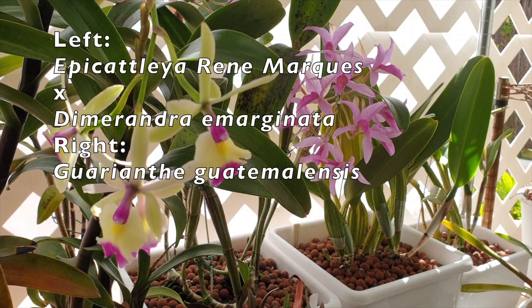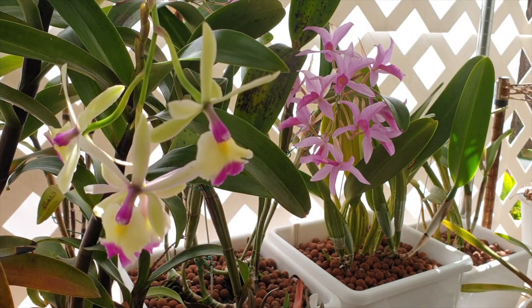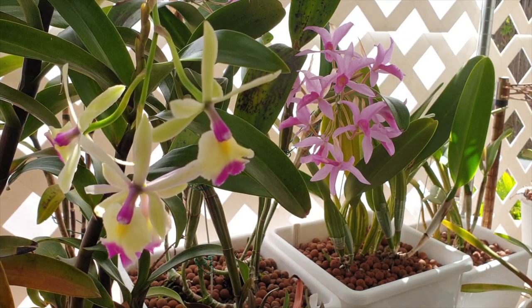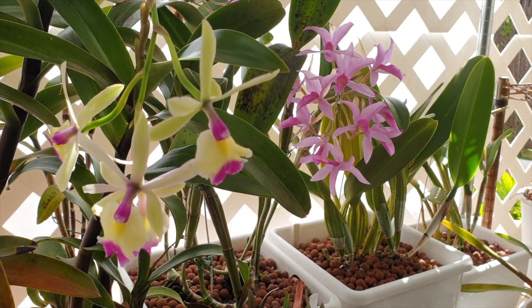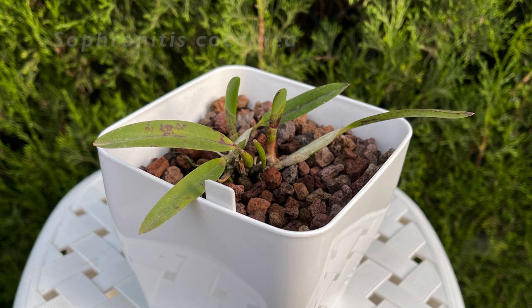Welcome to a subject that I absolutely adore. That is probably one of the most repeated statements in some of my videos, but when you grow orchids, there are very, very few topics that I address that I actually don't like about the orchid hobby — but new growth is not one of them.